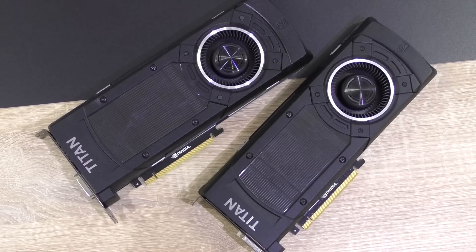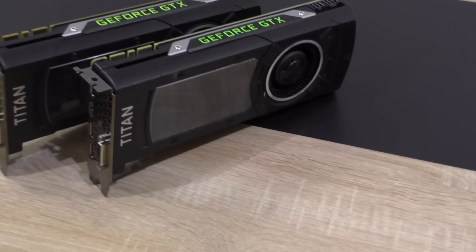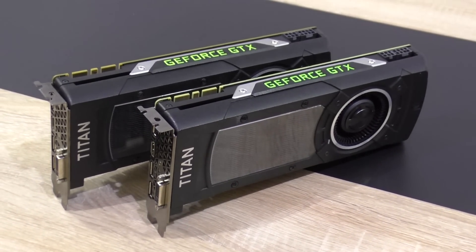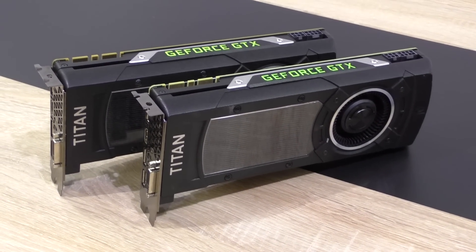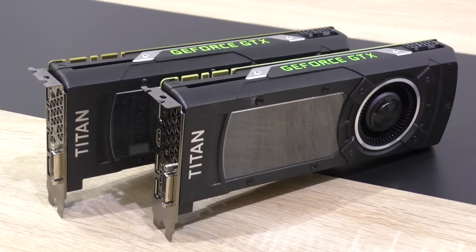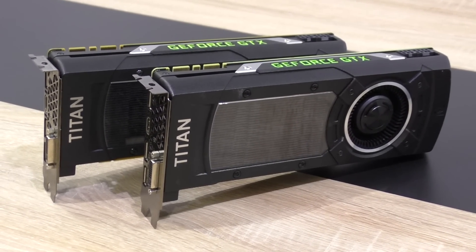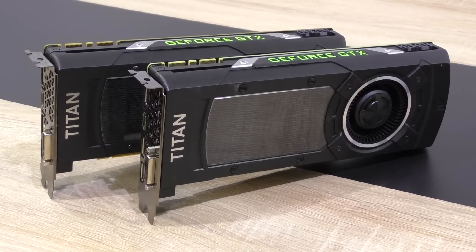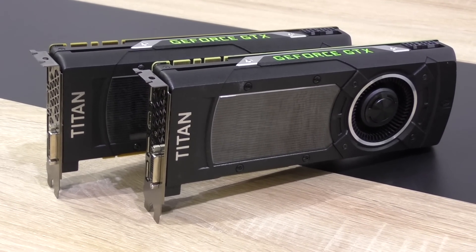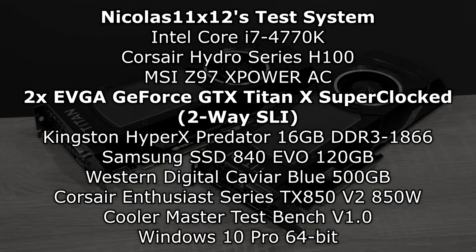Now is it really worth spending $2500 on two of these cards? How's the performance at 4K? Would this allow us to finally play the latest game titles at 4K at a decent frame rate of at least 60 FPS? Let's find it all out. First I'll be running through 1080p benchmarks, then 2160p 4K ones, and then for the grand finale, games running at 4K at the highest, dumbest settings possible. Let's go!